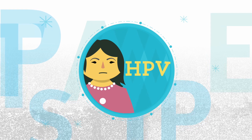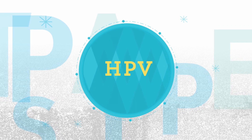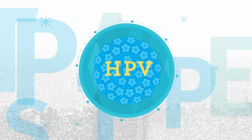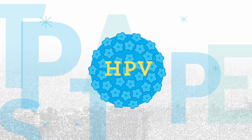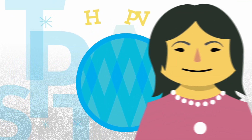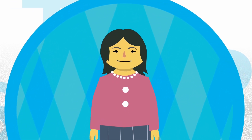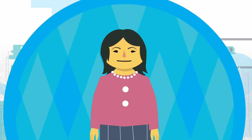HPV, short for human papillomavirus, is a common virus that spreads through sexual contact. Some types, known as high-risk HPV, can cause changes in cervical cells over time. A pap test can check for high-risk HPV and/or any cell changes these HPV types might have caused before they turn into cancer.